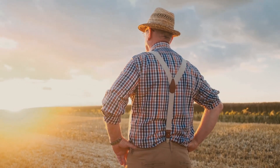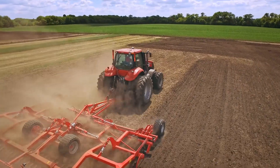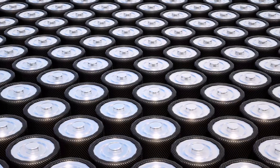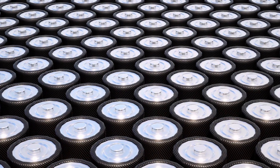Farmers are beginning to recognize the benefits of utilizing electric tractors rather than the more conventional diesel tractors. Should you give some thought to acquiring a battery-powered tractor for your farm? Watch the video till the end to find out 7 reasons why you should use an electric tractor on your farm.